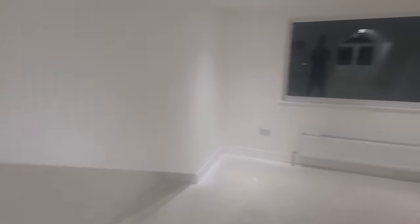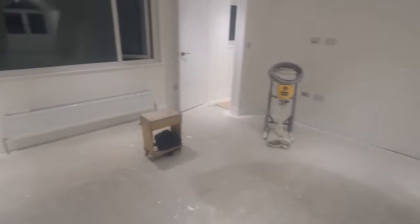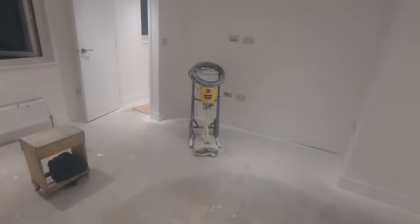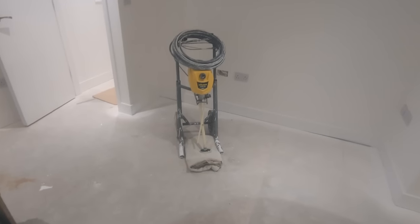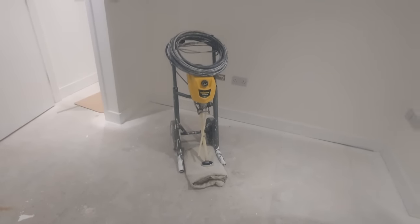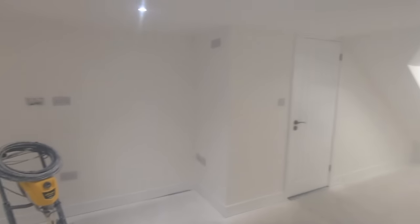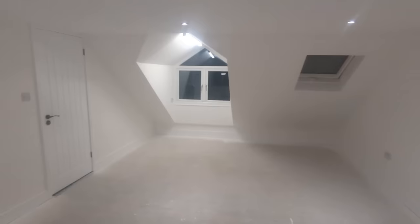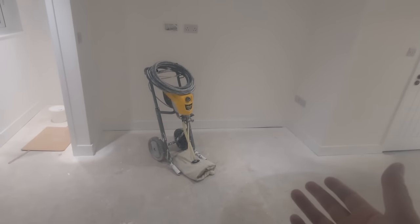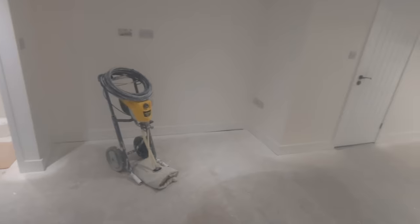All I've got to do now is get the new beast up here, vac it out, and we're done. Let's hear it for the Wagner Control Pro - it's a wrap for her. She's done on this job and she hasn't skipped a beat. It's beautiful. I do recommend getting into that if you're in the game, or even if you're doing your house up to this extent in every room - that is a game changer, it really really is. And to be honest with you, it's quite fun.